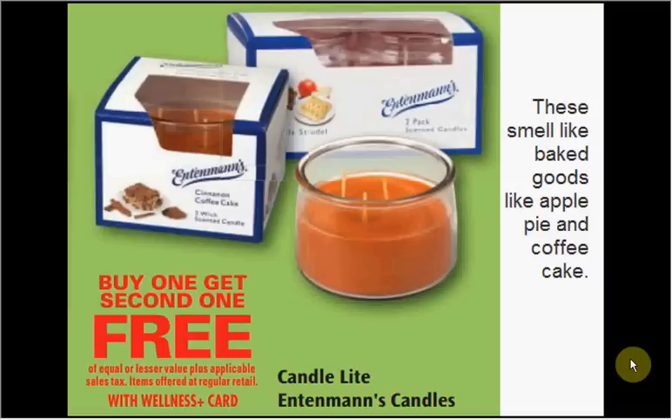These are the deals for Rite Aid, the week starting January 19th, 2014.